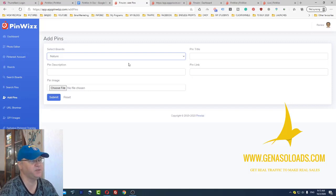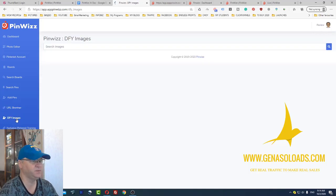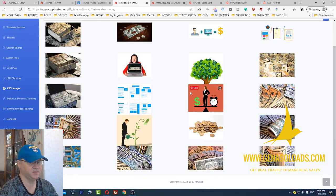You first create the pin, and second you simply add the pin to your board. You also have a URL shortener, which is great. Then there are done-for-you images — let's try to find something about make money. Amazing. So you can use these done-for-you images for your pins.